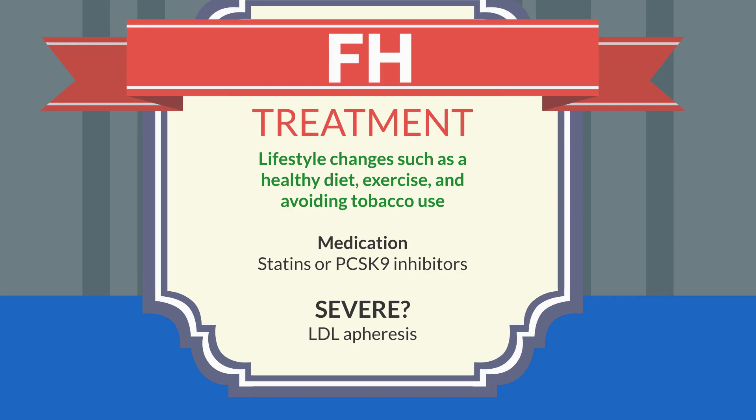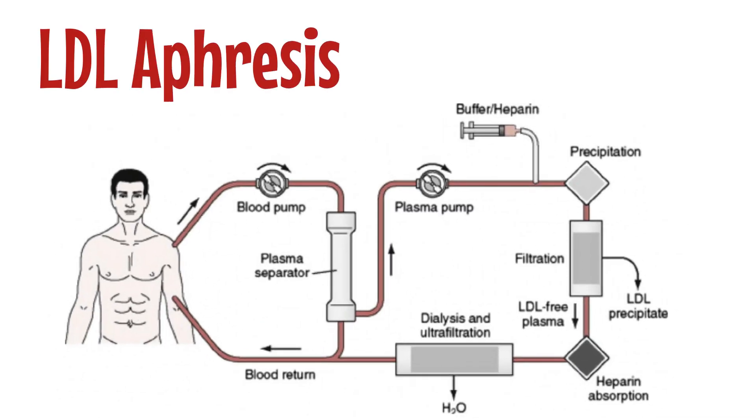The primary treatment for familial hypercholesterolemia is lifestyle changes such as a healthy diet, exercise, and avoiding tobacco use. However, these changes may not be enough to lower cholesterol in people with familial hypercholesterolemia. Medications such as statins or PCSK9 inhibitors may be prescribed to help lower cholesterol levels. In severe cases, a procedure called LDL apheresis may be used to remove LDL from the blood.